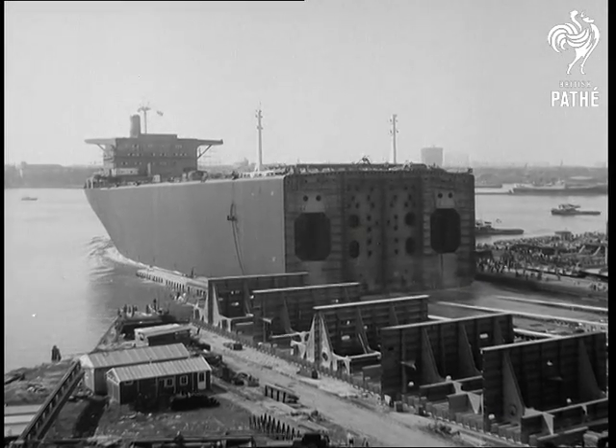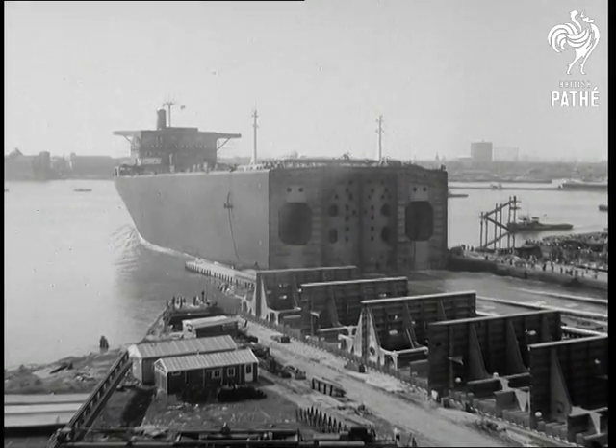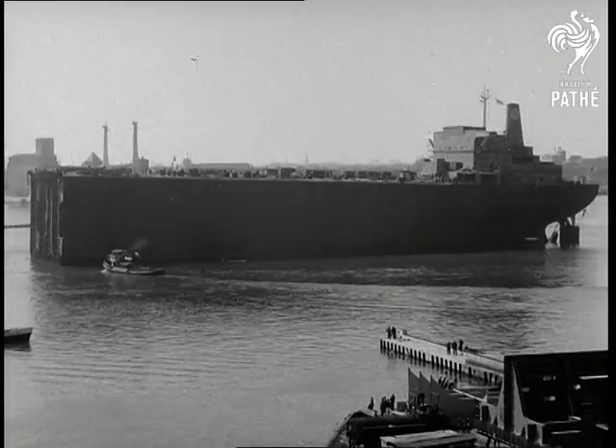500 feet, representing the stern — or more accurately, the blunt end of the tanker — slid into the water. In the coming months, the front end will be built and launched. Then, both parts will be welded together underwater. One time when double dutch will make sense.